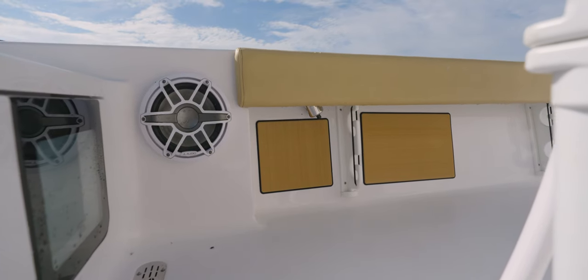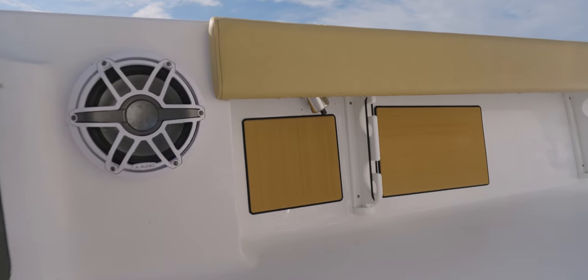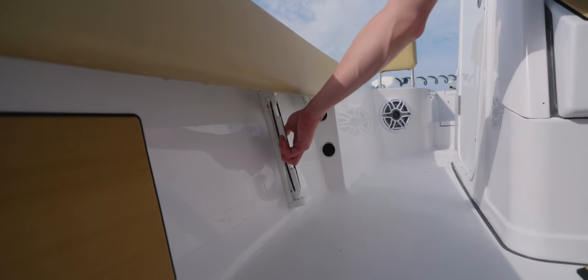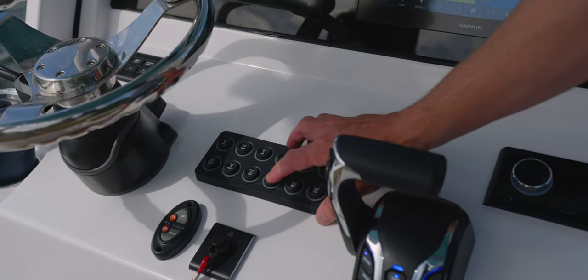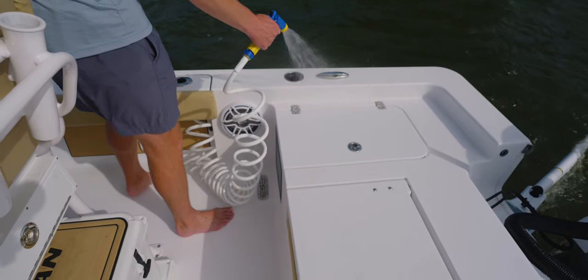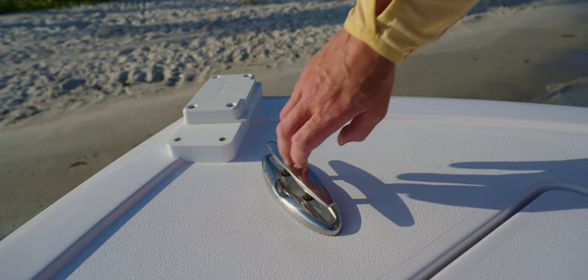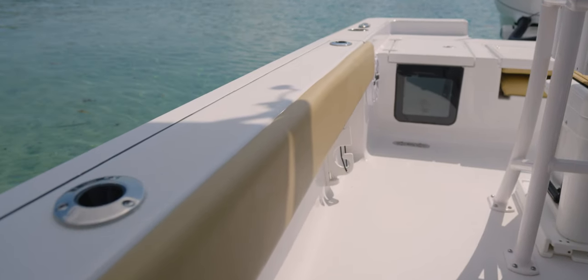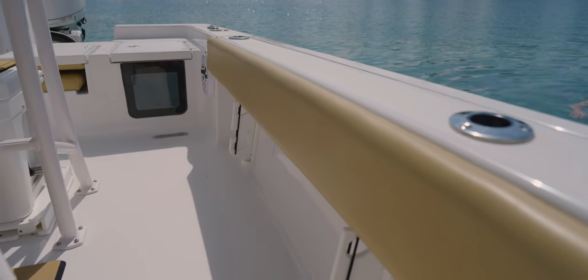Moving to the gunnels, you'll find molded-in rod racks with storage for up to two rods on each side. When not in use, the racks fold away to remove any obstructions on the cockpit for quick and easy cleanups. Our boats are equipped with a raw water washdown system located beneath the starboard side. Over the top, flush Gem Lux rod holders and Gem Lux pull-up cleats are featured, and we've added cockpit bolster cushions to enhance comfort while fishing, providing soft support for your knees and legs.